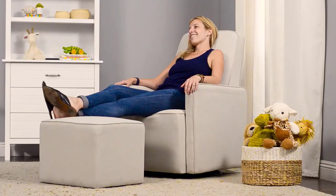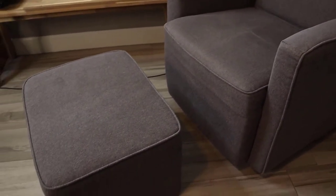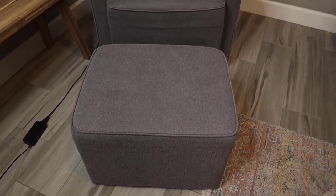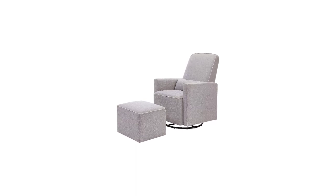Being a parent is hard work. The high back allows moms and dads to comfortably lean back for some much-needed rest. A bonus lumbar pillow and ottoman are included. CertiPUR-US certified, which certifies the foam is made without PBDE or Tris flame retardants, heavy metals, formaldehyde, and CFCs.